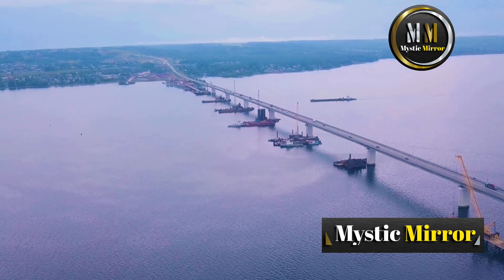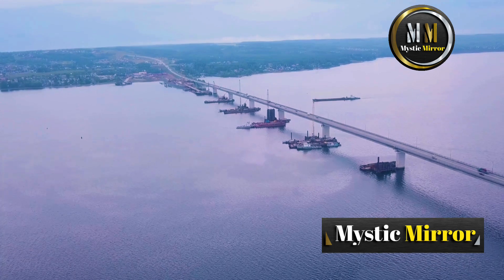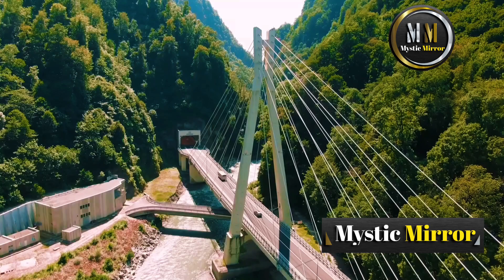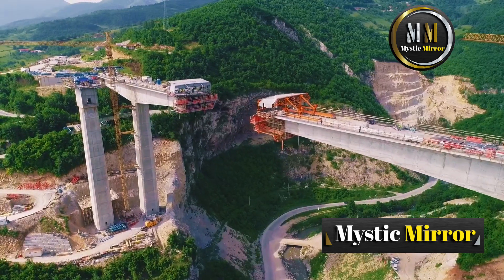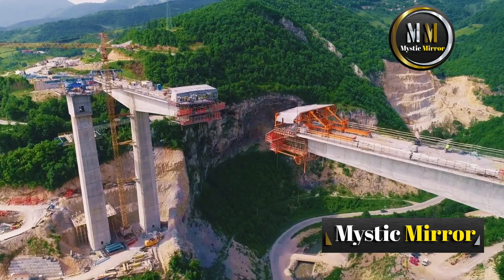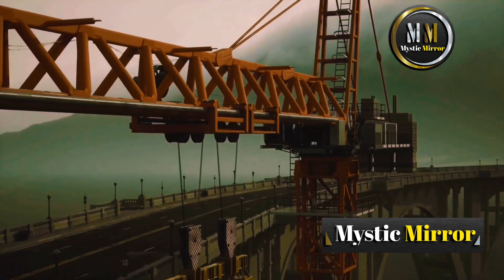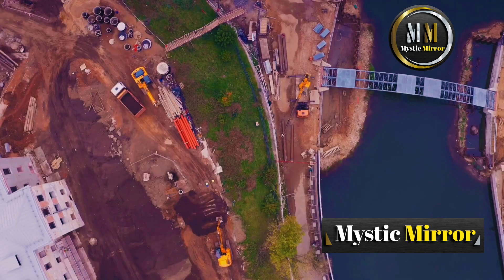Have you ever looked at a massive bridge spanning over a river, a bay, or even the ocean and thought, how on earth did they build this? From ancient rope bridges to modern engineering marvels, bridges are some of humanity's greatest triumphs over nature. But building them over water, where the foundations are hidden, currents are relentless, and weather can be unforgiving, is a different level of genius. In this video, we're diving deep into the fascinating process of how engineers turn impossible visions into iconic structures. Spoiler alert: it involves massive cranes, underwater explosions, and even building islands. Let's get started.